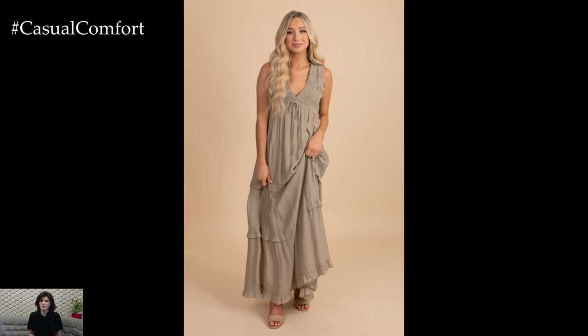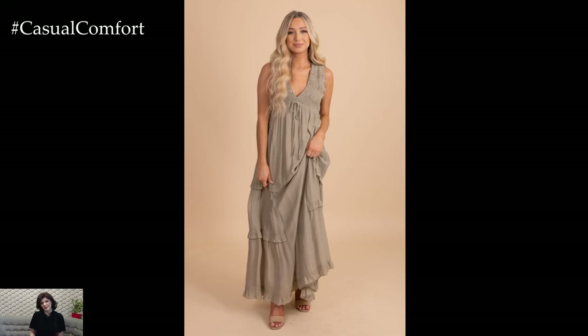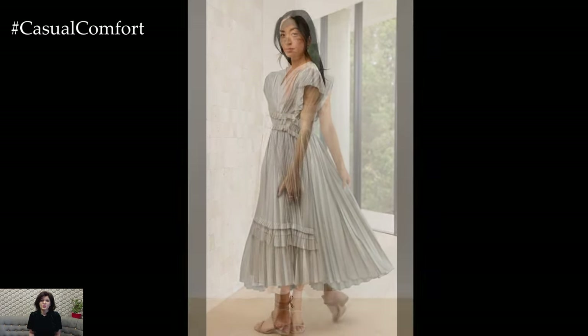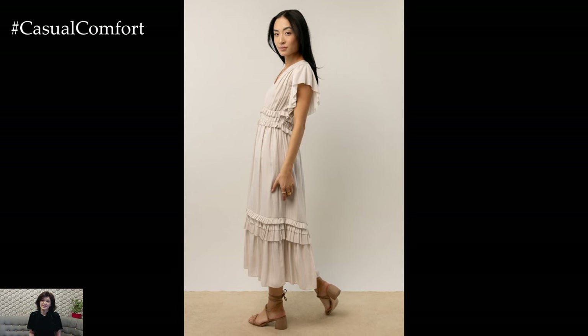To create a more refined appearance, accessorize with black or metallic accents. A pair of black-heeled sandals and a structured clutch can instantly transform the dress into an elegant ensemble suitable for formal occasions.